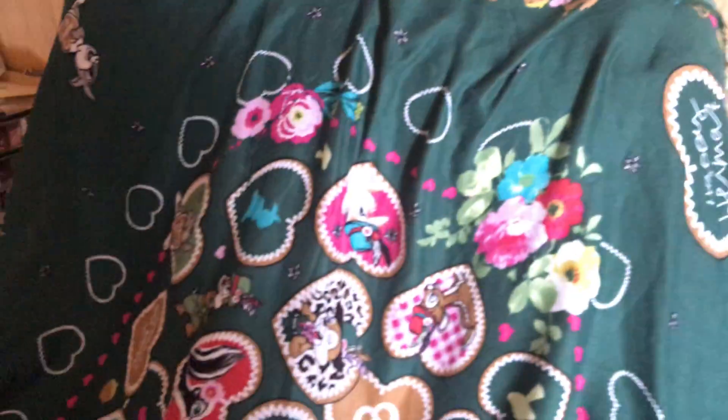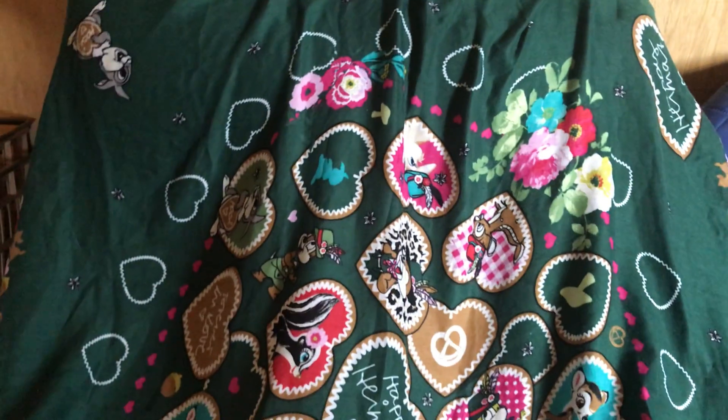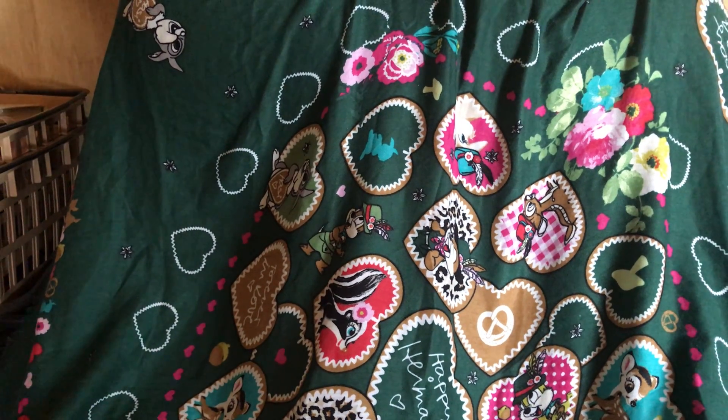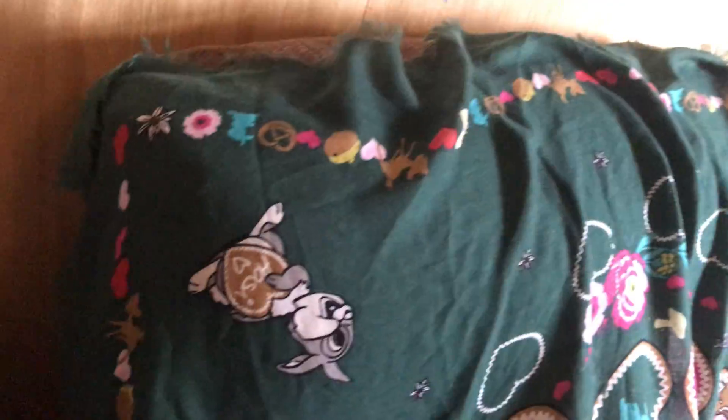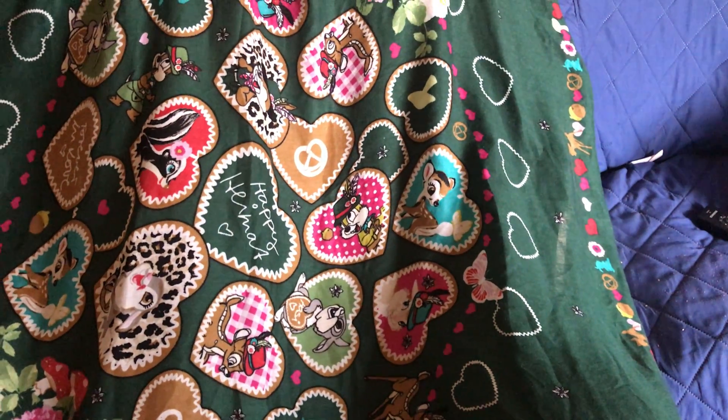Once I used my store credit that I had for spending enough, I wound up paying a total of one dollar and 32 cents for this — new with the tags. I thought that was not a bad deal, considering how much this cost in a retail store setting.